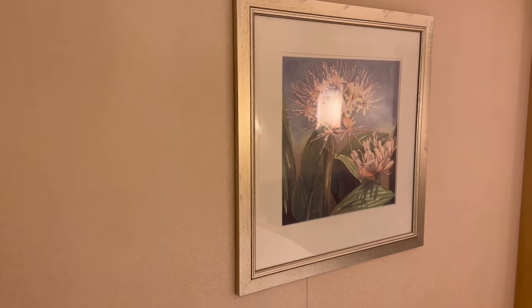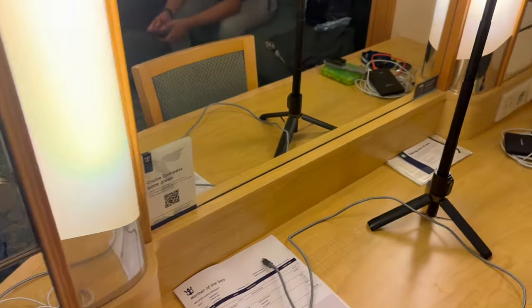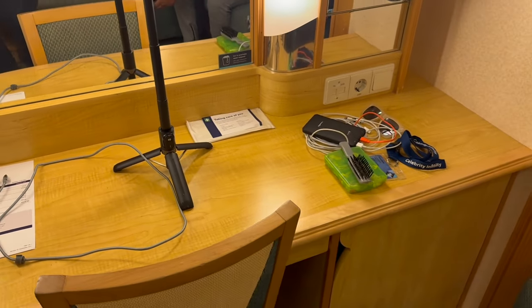Moving around, we've got some artwork, more shelves there, a vanity. We're still packing up — our cruise is about to end.